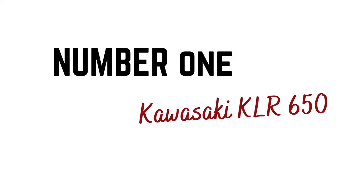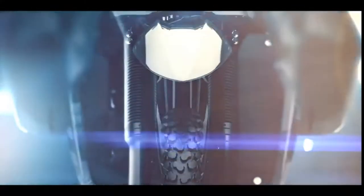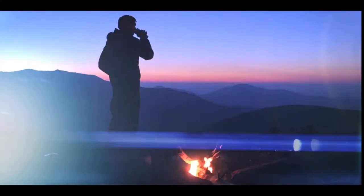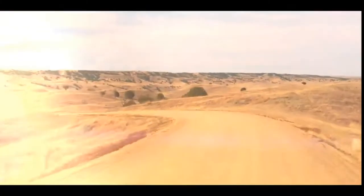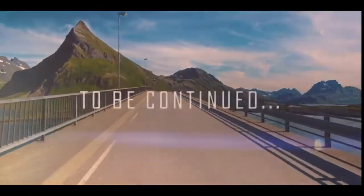Number one: Kawasaki KLR 650. For those who consider an adventure to be more of an off-road affair, the Kawasaki KLR 650 is an obvious choice. It is arguably one of the best overland adventure machines available. What it lacks in charisma it more than makes up for in practicality. If you're off on an adventure, there are a few things that should be priorities: reliability, comfort, and durability. The Kawasaki KLR 650 has all of those things.